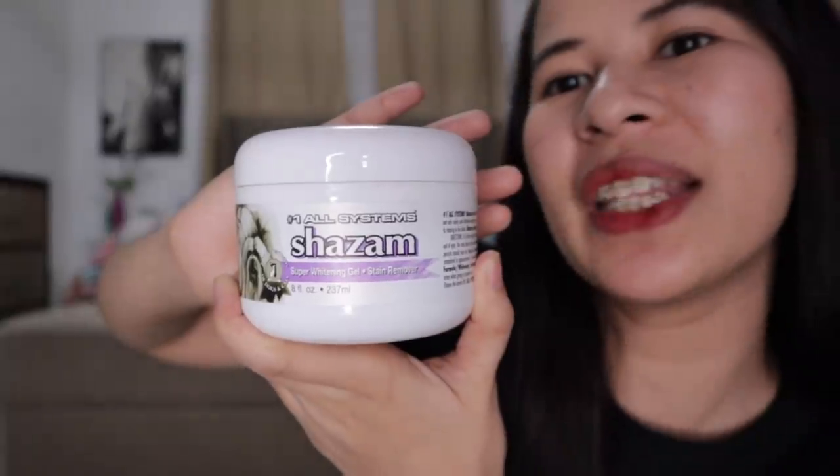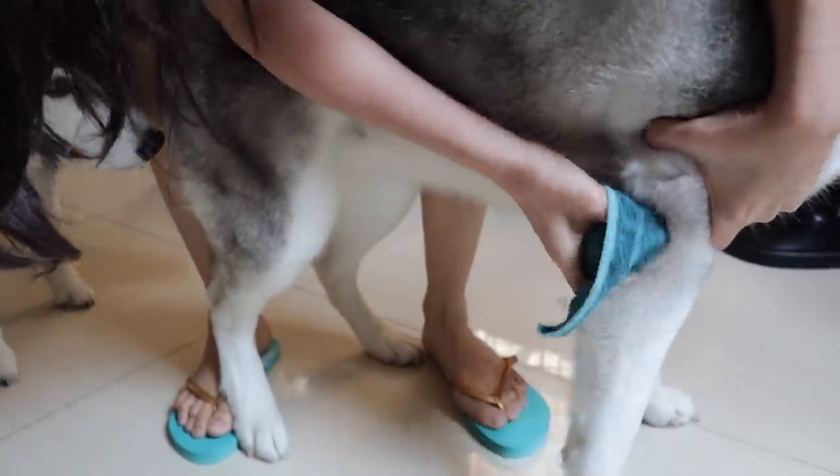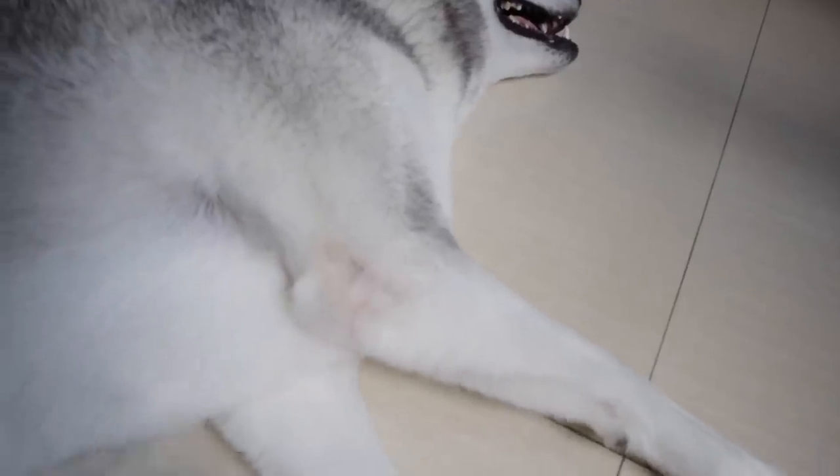Nakita ko naman ito — Shazam Whitening Gel Stain Remover. Everyday ko ito pinapahid kay Sugar dun sa mga dark areas niya. Nag-start ako ng January this year. Nilagyan ko rin yung bandang chin niya, kasi nagkakaroon na ng dark fur. Pero ngayon wala na, tumubo na siya white na ulit. Syempre dun sa siko, tapos dun sa may hind legs area. Ibababad ko yun ng 25 minutes — syempre with collar on para hindi niya nadidilaan. Pagkatapos nun, babanlawan ko using wet towel ng dalawang beses. Dito talaga sa product na ito, bumilis yung improvement. Talagang nakita ko yung difference. Yung price nito is nasa 690. Sinistore nga pala namin ito sa ref, sa chiller.